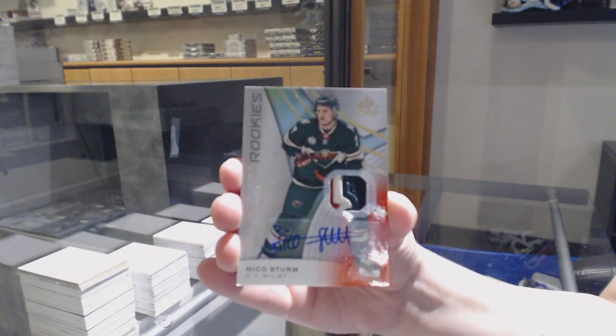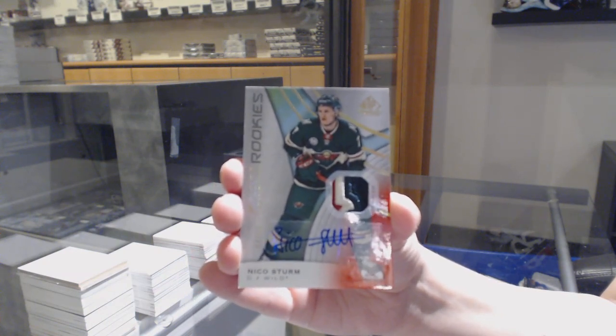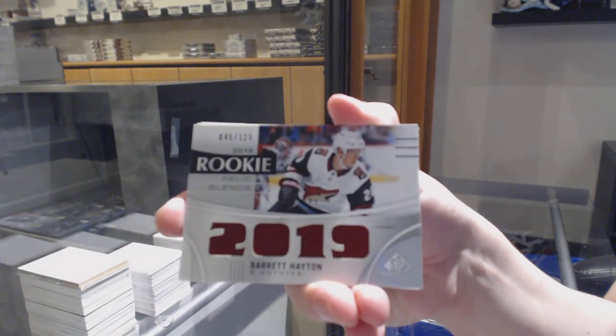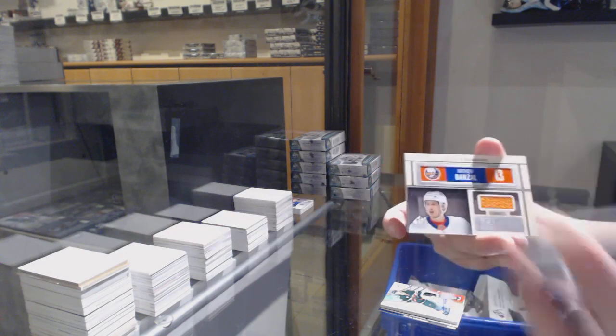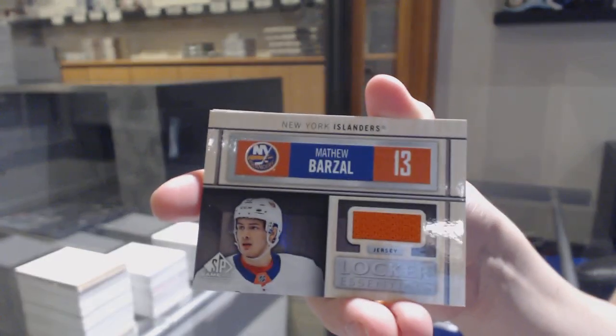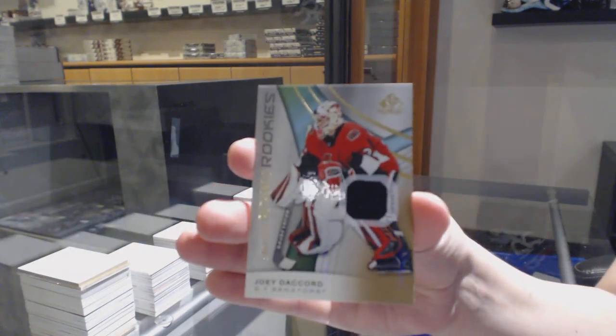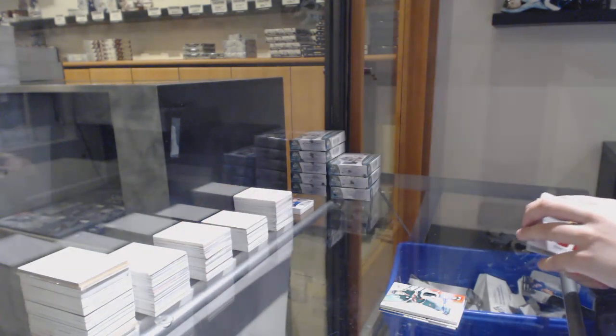Red three-color rookie patch auto for Minnesota, Barrett Hayton. Rookie Relic Blends number to 125 for Arizona, Matthew Barzal. Locker Essentials jersey for the Islanders. And a rookie jersey number to 599, Joey Ducournau for the Ottawa Senators.